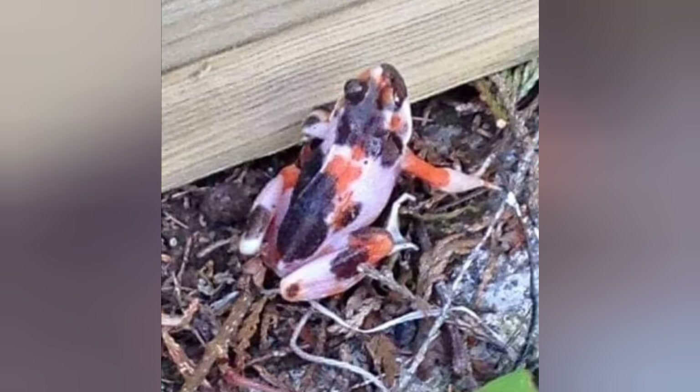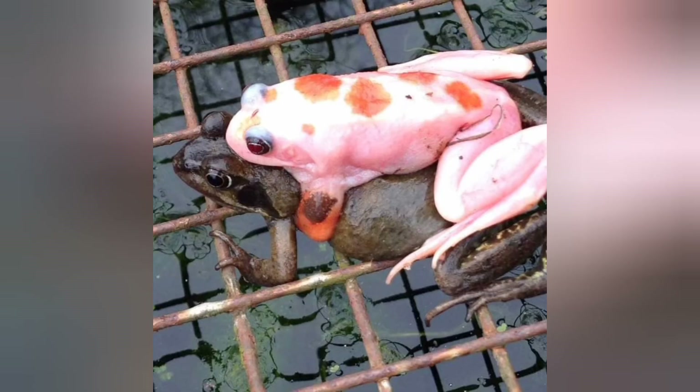And this frog shared on an online forum several years ago is quite spectacular. Its coloration is quite reminiscent of that of an ornamental koi carp. And this specimen sighted in a garden pond may be the same type of color morph.